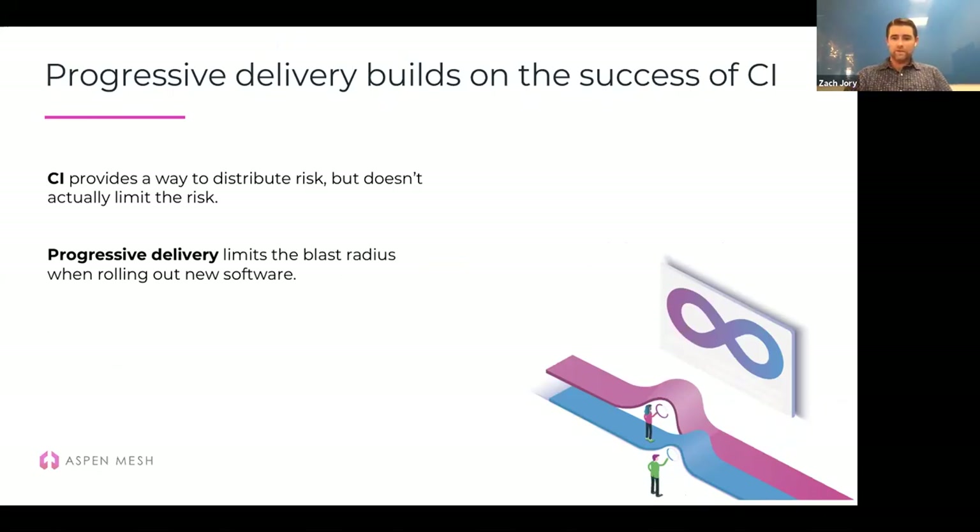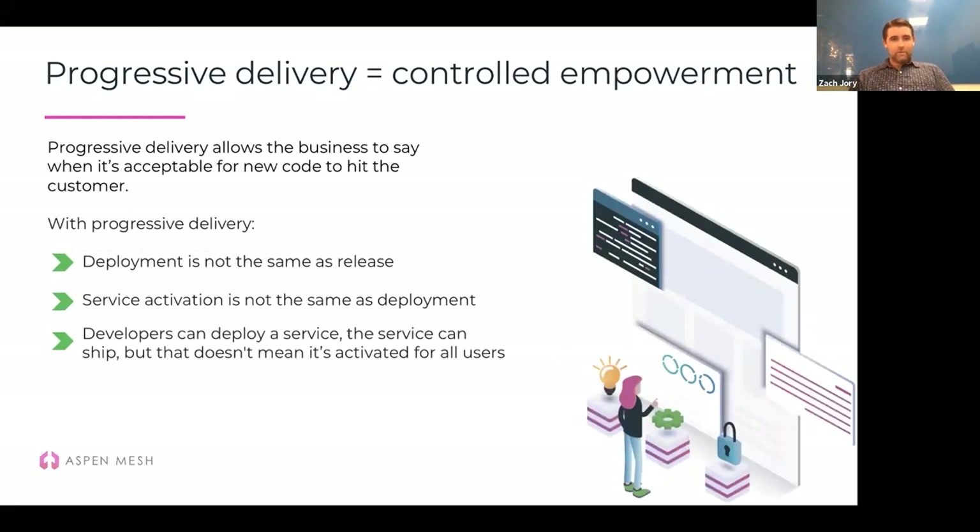CI was really great for the business because it gave a way to limit the blast radius around software deploys, so deploys weren't as scary. Progressive delivery takes that a step further — not only letting you turn hand grenades into firecrackers, but also being able to put those firecrackers out very quickly if they're a problem. The business can say when it's acceptable for new code to hit the end user, so dev teams are not constrained. They can do rapid iterative development while the business can wait for 6, 10, or 12 deploys before activating features for end users.